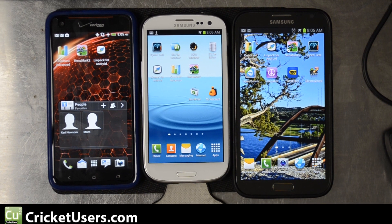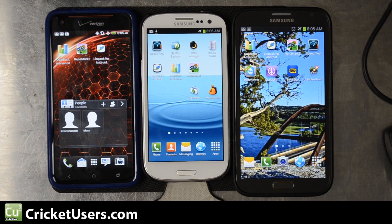Hello, this is Chris with CricketUsers.com and the US Tech Channel. On the left I have the HTC Droid DNA on Verizon, in the center I have the Samsung Galaxy S3 on Cricket Wireless, and on the right I have the Samsung Galaxy Note 2 on AT&T.